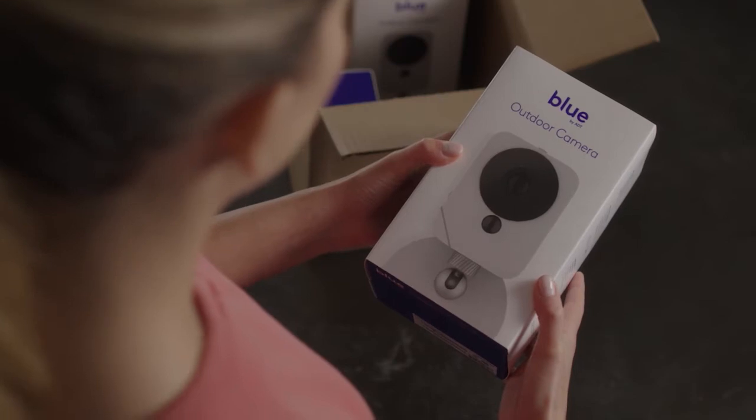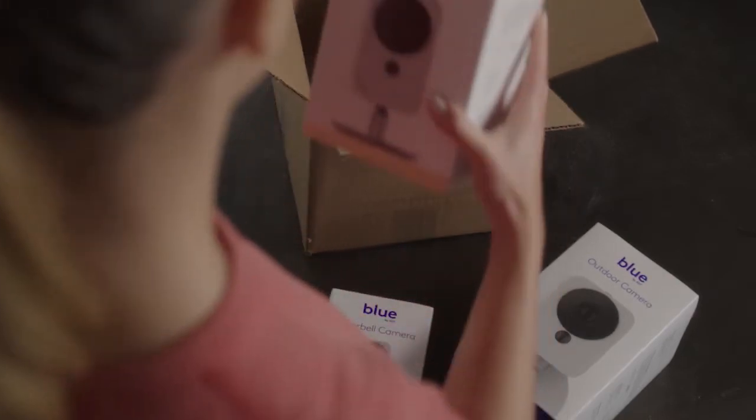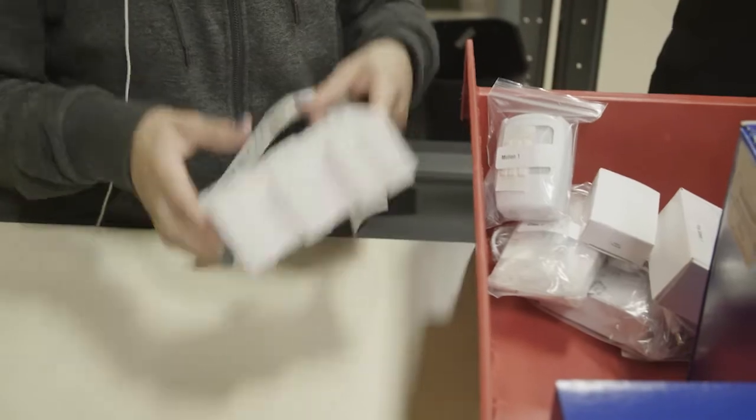So which devices will be included in that? Initially we launched with an HD indoor camera, an outdoor camera, and doorbell cameras. But coming soon we'll also have a smart security base, a keypad with integrated smoke and CO detection, as well as door window sensors, motion sensors, water sensors, smoke detectors, and a keychain remote.